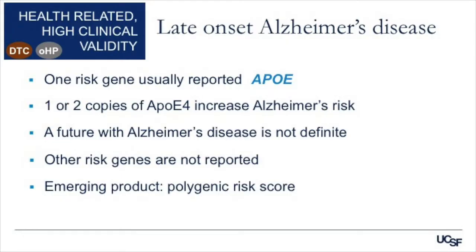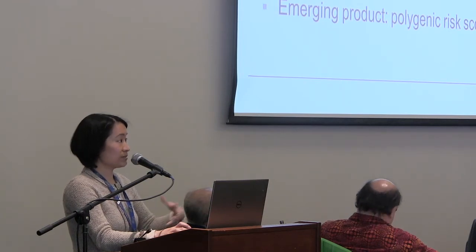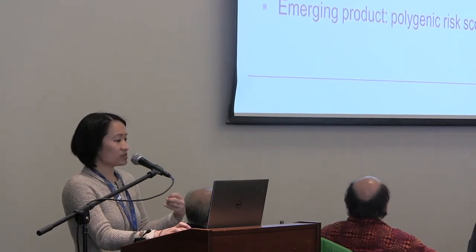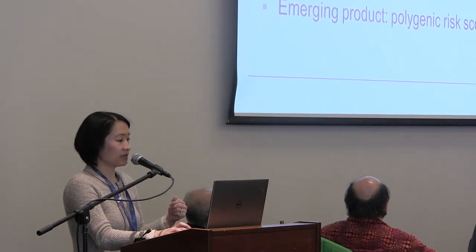If we look at late-onset Alzheimer's disease, there's usually only one risk gene that's ever reported, and that's APOE. We know that one or two copies of APOE4 increase your risk for Alzheimer's disease, but it's not definite — there's a chance you could have one or two copies and not go on to develop Alzheimer's disease. The other risk genes are actually not reported. Although, as Dr. Miller alluded to in the introduction, there is an emerging space for something called a polygenic risk score — your risk for Alzheimer's disease based on a number of genes, not just APOE. And that's becoming available.